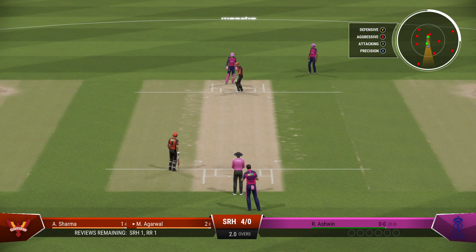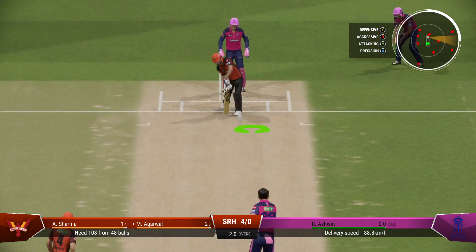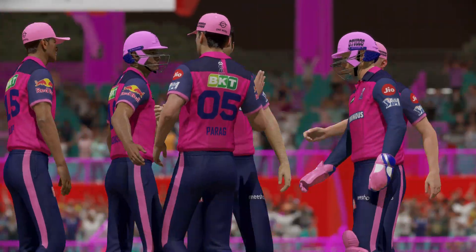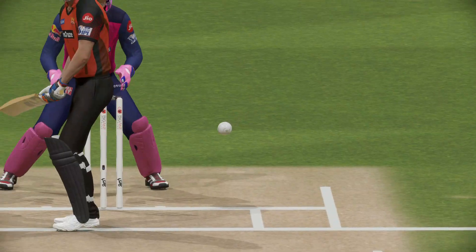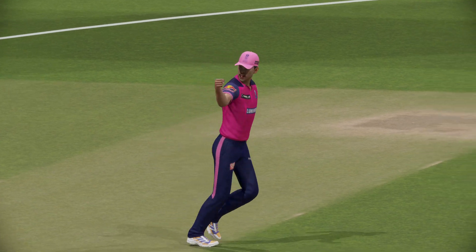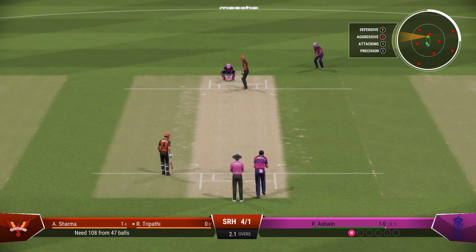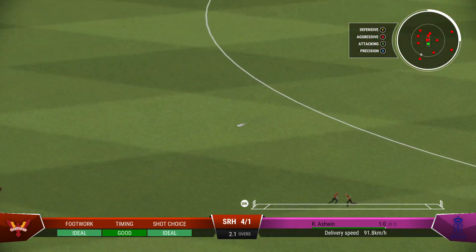That's the end of the over — one run coming from it. The Sunrisers are four for none. Going with spin now. Out — pretty straightforward catch in the end. As they head back to the pavilion, they'll be wishing they went about this innings a little differently — not too much to speak of on the scoreboard. A big opportunity. They've worked hard in recent weeks and should have the confidence to build an innings and get big runs on the board.